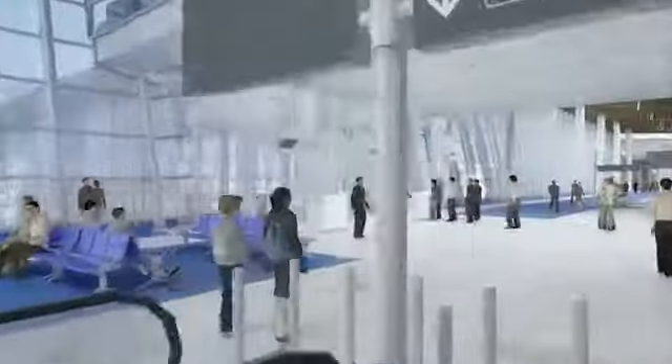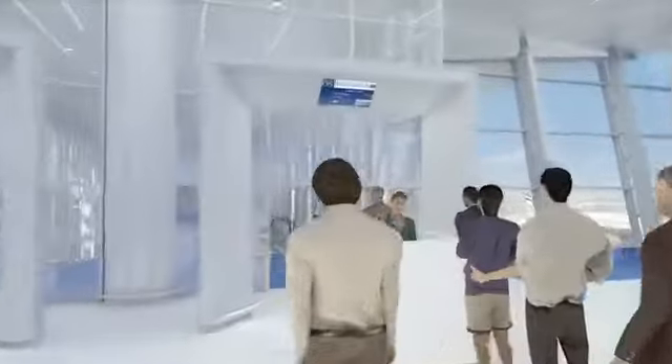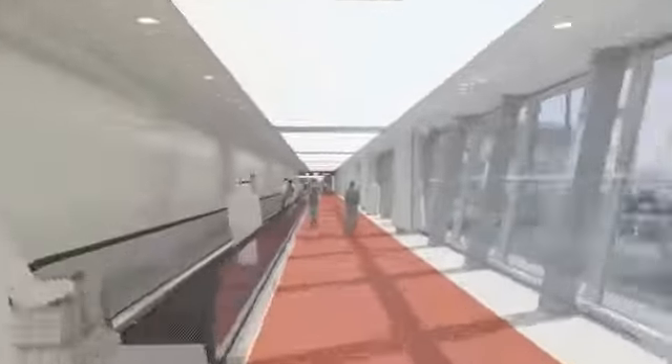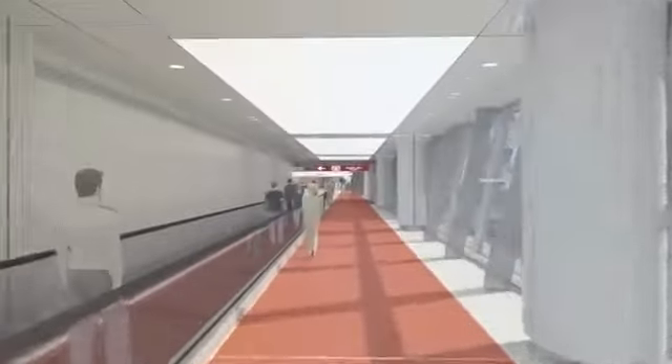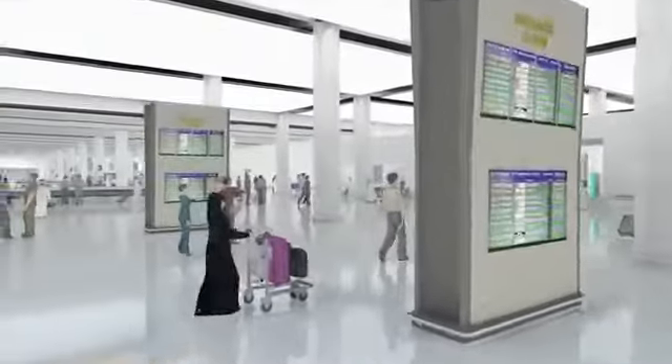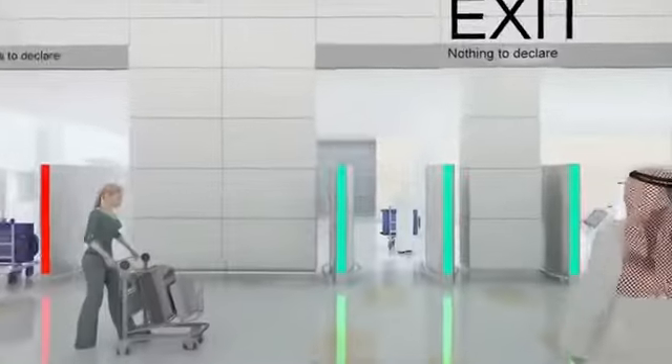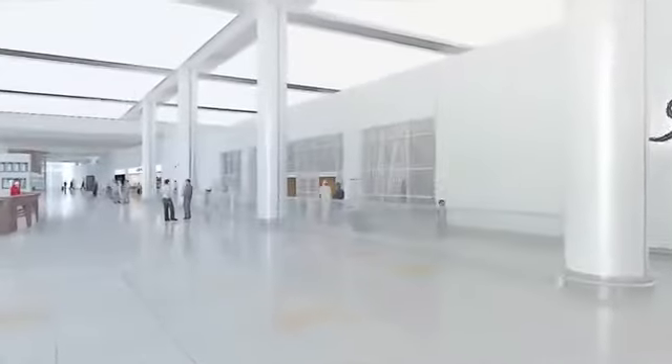All passengers will have easy access to their boarding gates through a newly designed concourse equipped with travelators. Passengers arriving at Bahrain International Airport will be able to reach the immigration hall in minimal time. Once cleared by immigration, passengers will go through customs clearance before descending to the baggage claim area, where they will be able to collect their luggage from one of the eight baggage carousels and then pass through the duty-free shop on their way to the arrival hall.